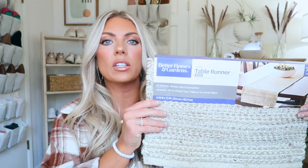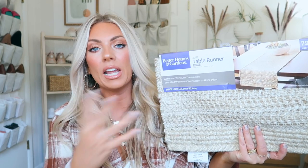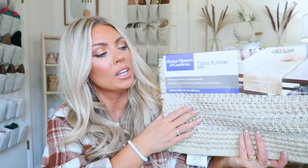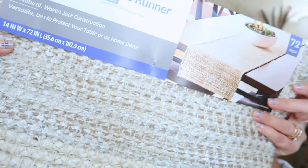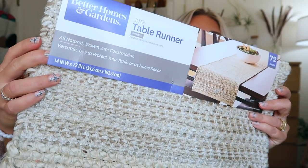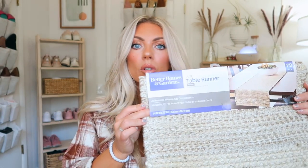Next is another decor piece. I thought this would be perfect for Thanksgiving and just having your table looking delightful. This is a really pretty jute table runner from Better Homes and Gardens. Better Homes and Gardens has really been adding some beautiful decor. I love the texture and the different tones in it. It's 14 inches by 72 inches long, so pretty long.